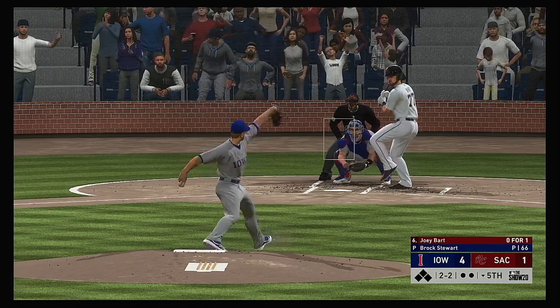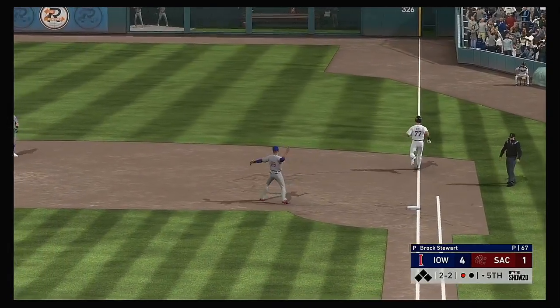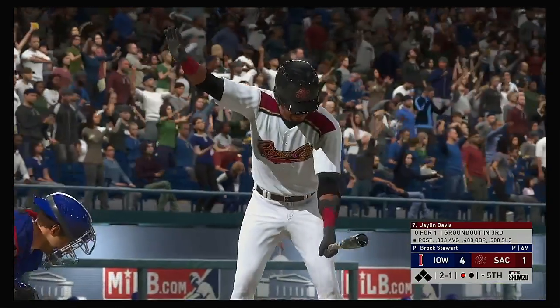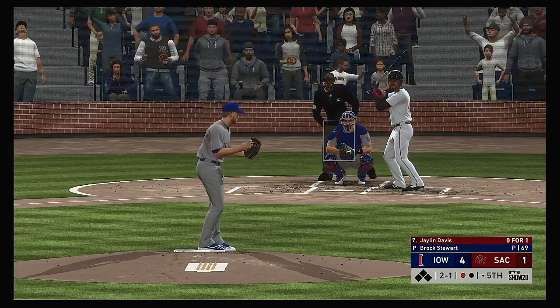Gone — a home run. Standing in now, Joey Bart. Chopped toward the second baseman — scooped up, on to first. So a good bounce-back pitch there as he gets the ground ball for the first out. Into the box now, Jalen Davis — one run in and one gone so far in the inning.